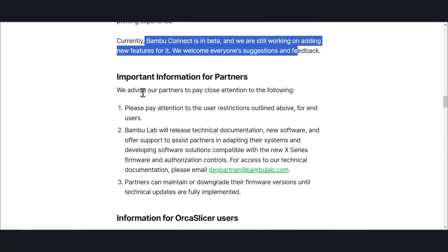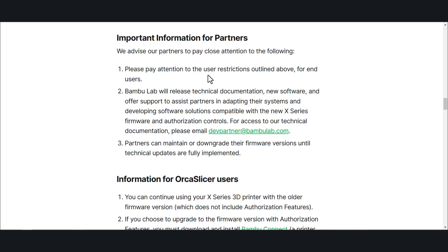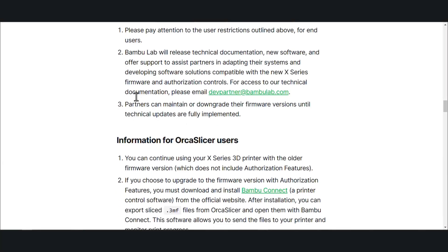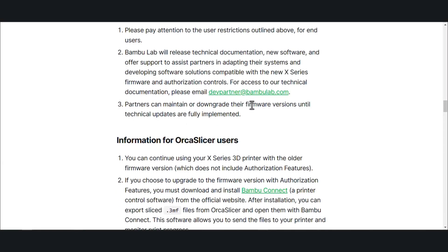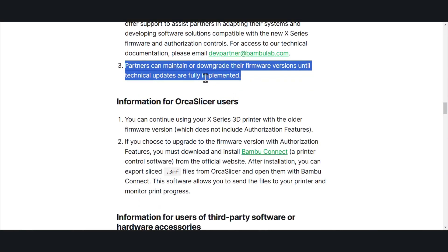We advise our partners to pay close attention to the following. Bamboo Lab will release technical information, new software, and offer support to assist partners in adapting their systems and developing new software solutions compatible with the X firmware and authorization controls. Partners can maintain downgraded firmware versions until technical upgrades are fully integrated. So it looks like if you do upgrade, you should be able to downgrade — I don't know how long they'll keep that, but if you don't like it, you can go back according to this.